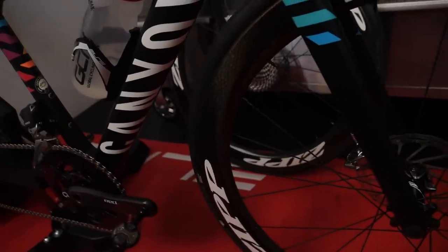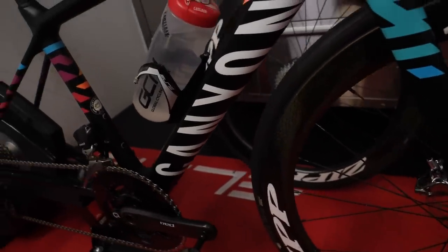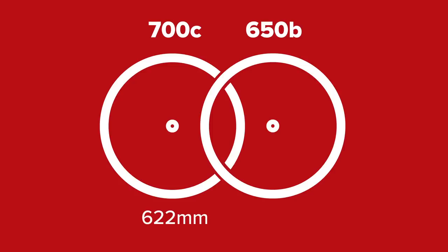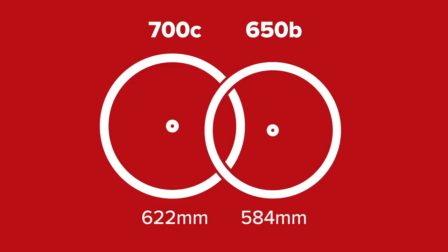I'm using my Canyon Ultimate to demonstrate, and the smallest sizes of this bike — mine included because it's a XXXS — have smaller wheels. More on that later.